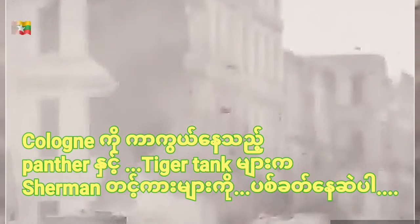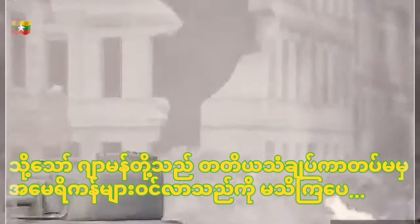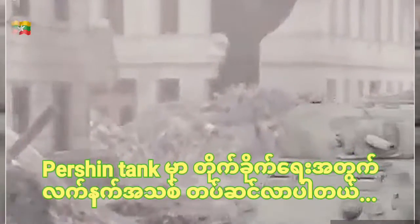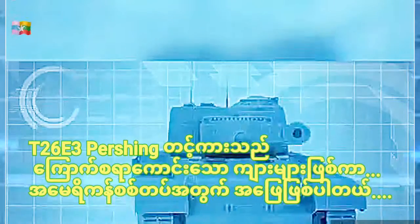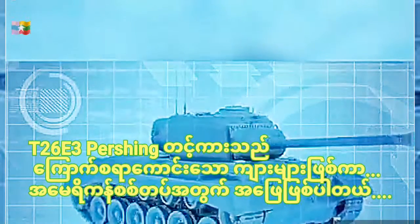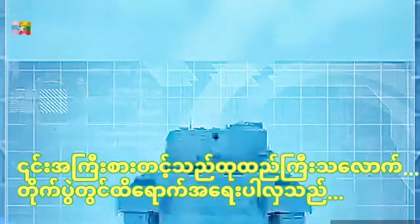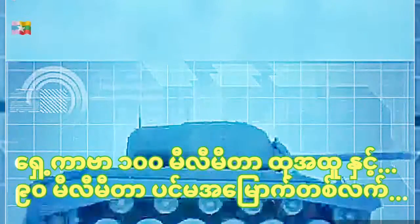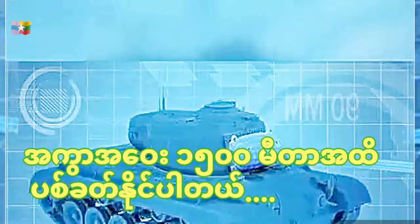The Sherman tanks are outgunned by Panther and Tiger tanks defending Cologne. But the Germans don't realize the Americans of the 3rd Armored Division will be attacking with a new weapon: the Pershing tank. The T26E3 Pershing boasts an impressive 100 millimeters of frontal armor and a lethal 90-millimeter main gun with a killing range of 1,500 meters.